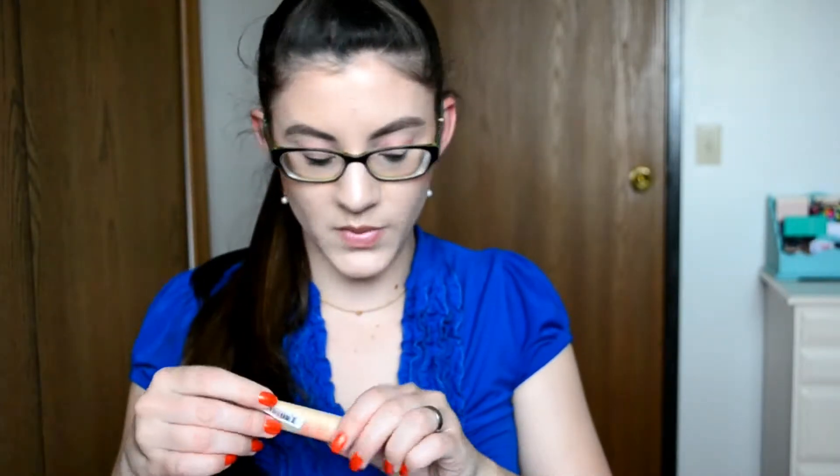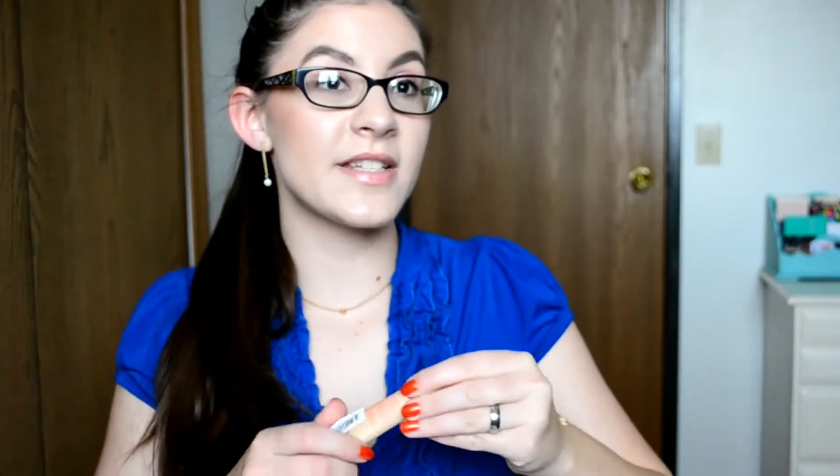The next thing in here is the Tarte Guard 20 tinted moisturizer. The shade is Light. I'm going to swatch it. It doesn't have a smell that I can tell, so that's kind of cool. Wow, this is so not my color. On my neck it looks fine, but on my hand it looks weird. It kind of just makes me look orange.